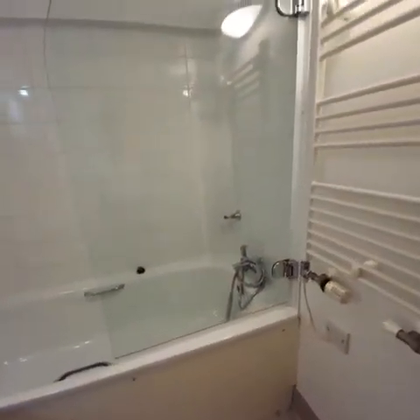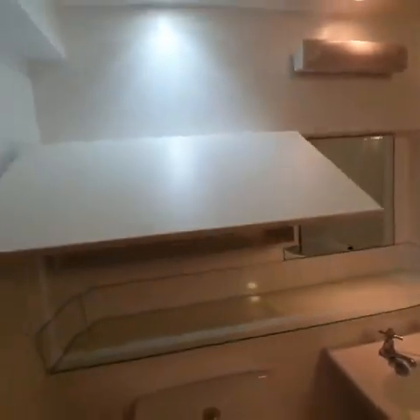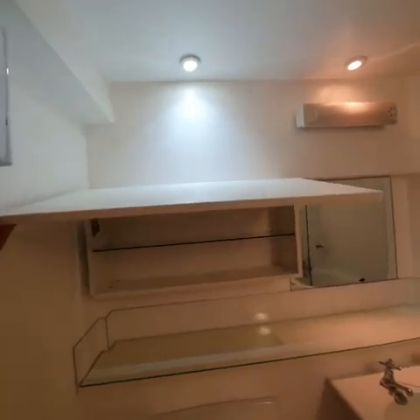A little shower unit there, mirror, and also covered with a shelf.